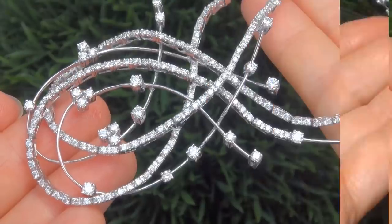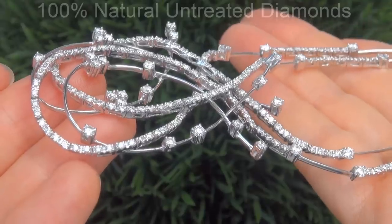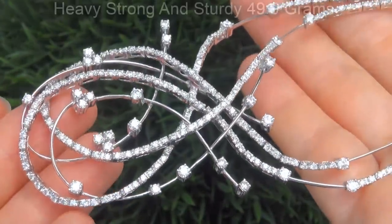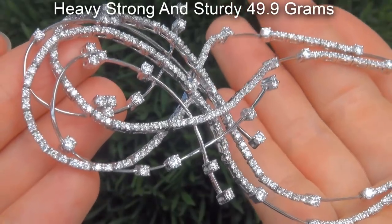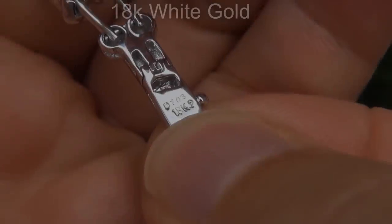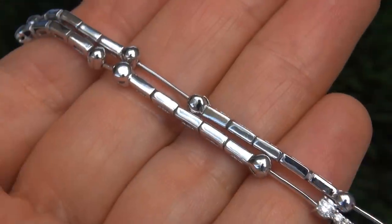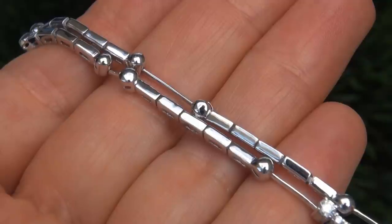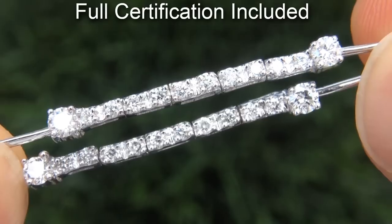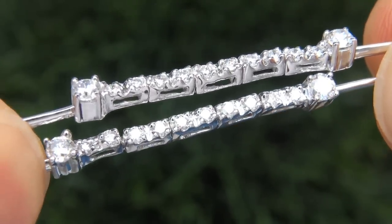Our gemologist checked and verified every aspect of the necklace and confirmed these are 100% natural, untreated diamonds. The total item weighs a heavy, strong and sturdy 49.9 grams and is solid 18 carat white gold. Included with the item is a Certified Jewelry certification that documents the authenticity, quality and characteristics with an estimated high end retail price of $50,000.